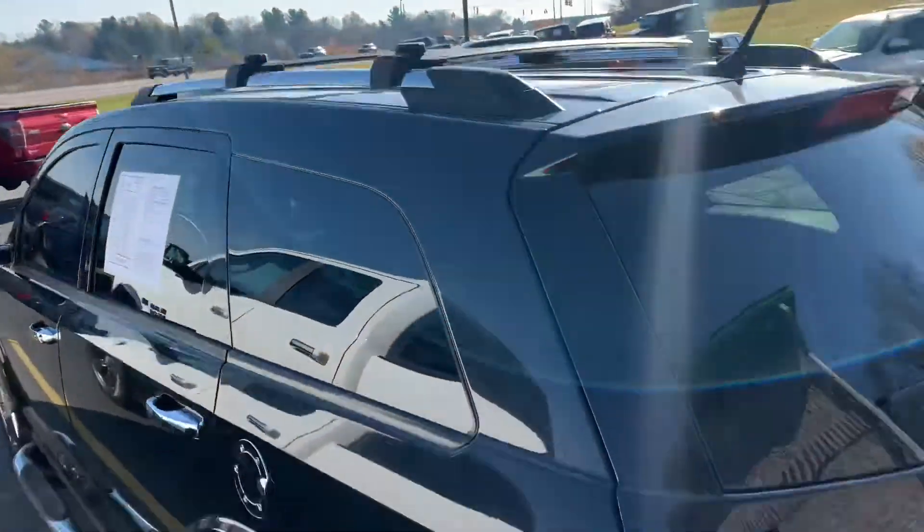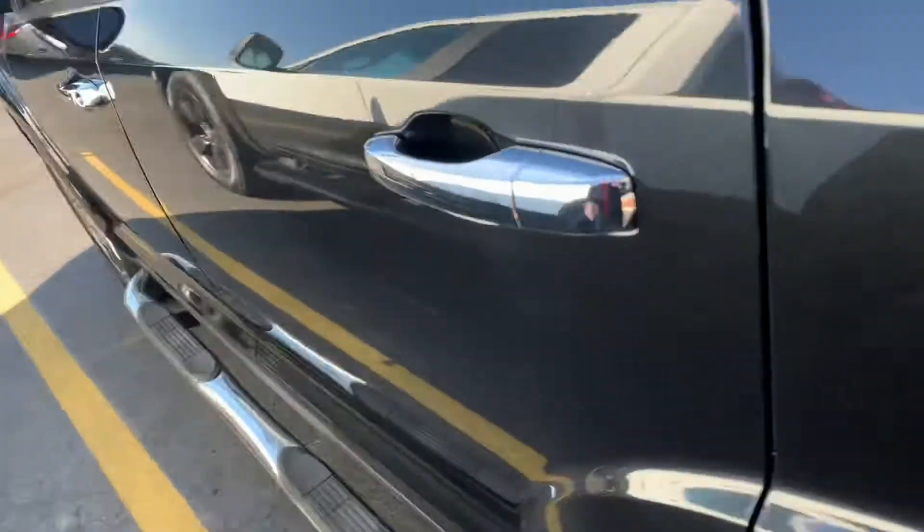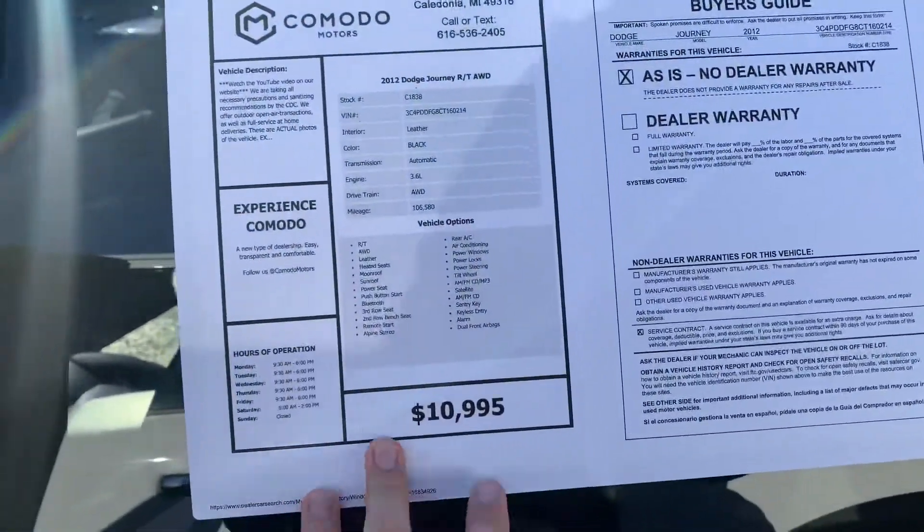Holy buckets — look at the roof rack. No dings, no scratches. This thing is an absolute stunner. All right, so engine options: you've got a four-cylinder, and you've got a 3.6-liter Pentastar V6. This one has the V6.